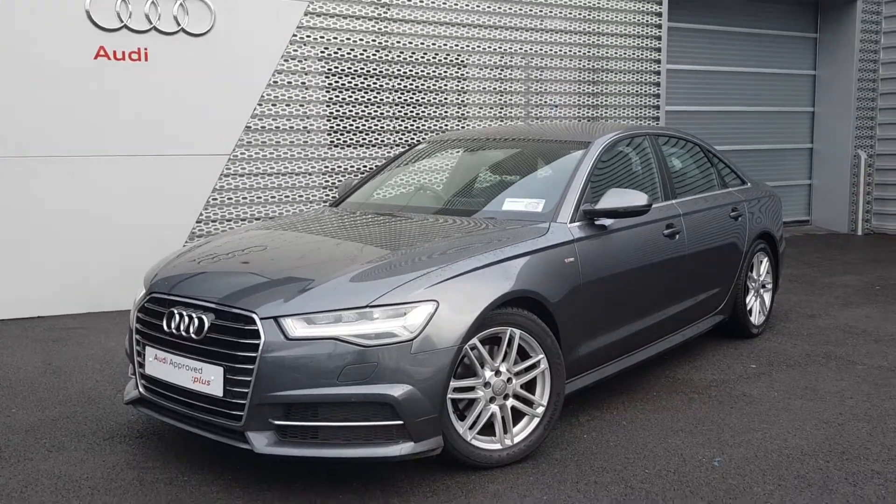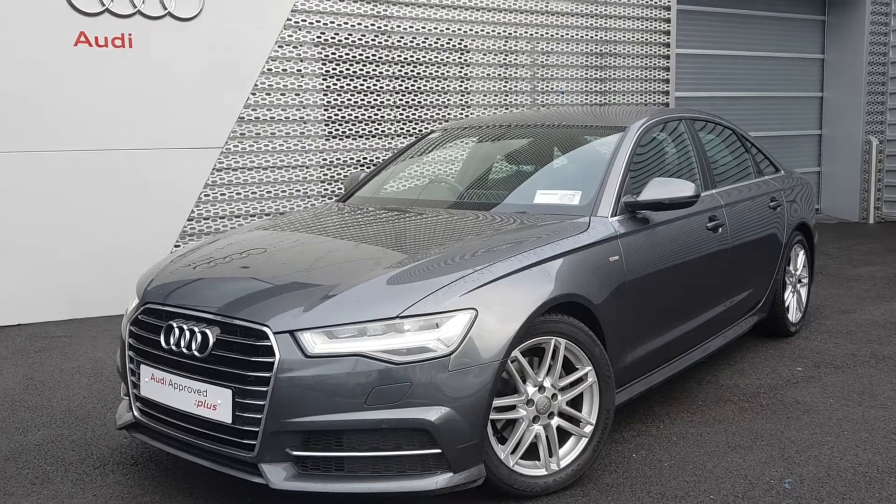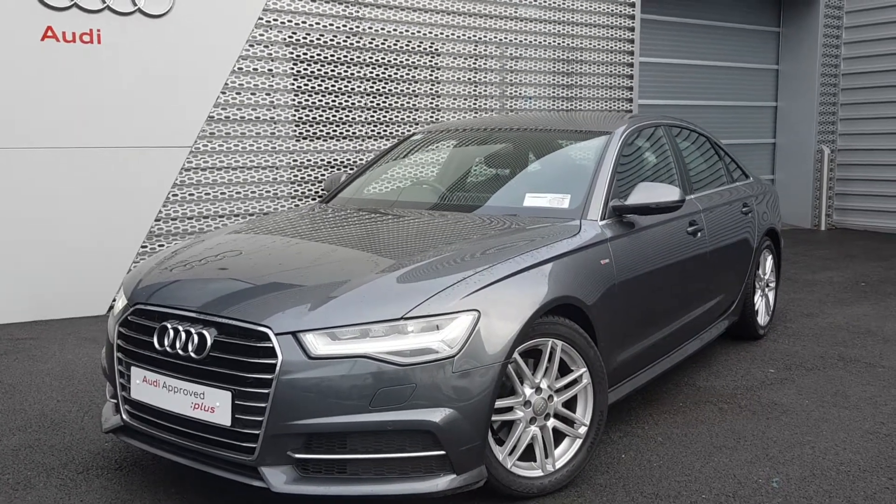Welcome to Audi Limerick Online Sales. Here we have our 2016 Audi A6 2.0L TDI 190bhp.